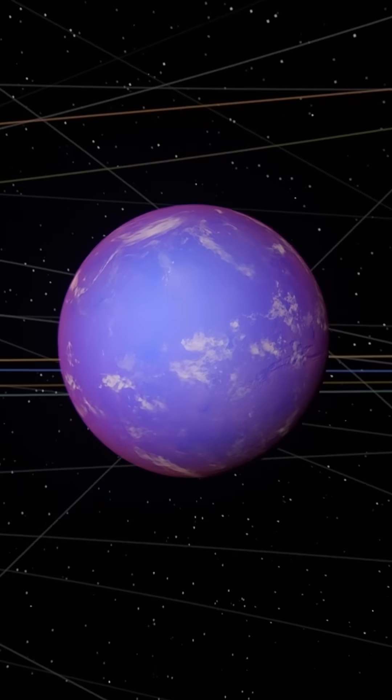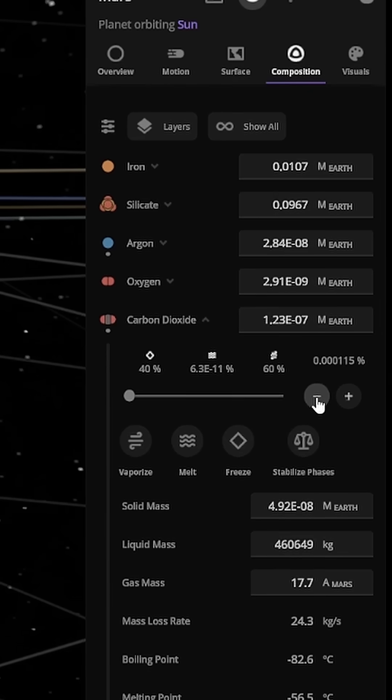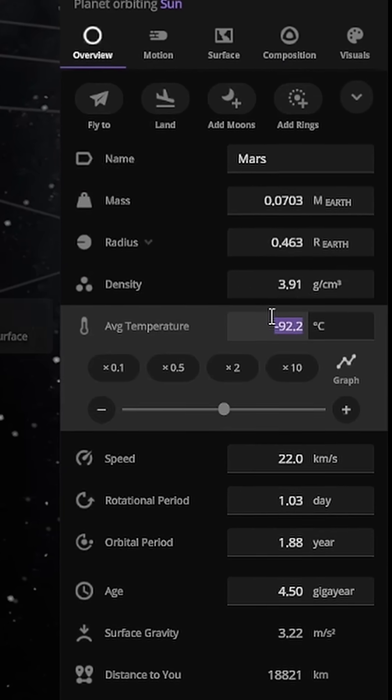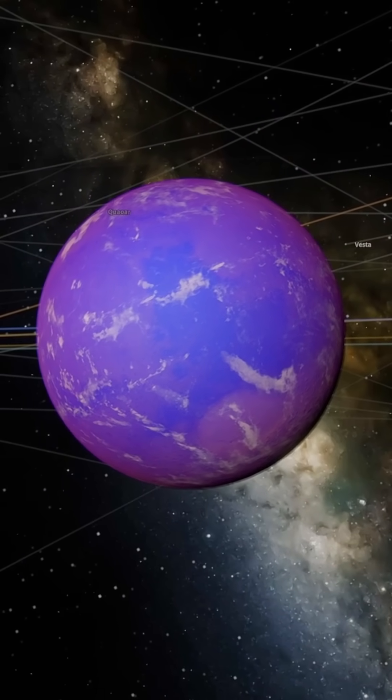Immediately, we can see the environment starting to change. But there was still too much carbon dioxide, so I reduced its levels and increased oxygen and nitrogen even more. Next, I increased the average surface temperature to 15 degrees Celsius, similar to Earth. This is a key step to make the environment habitable and allow liquid water to exist.